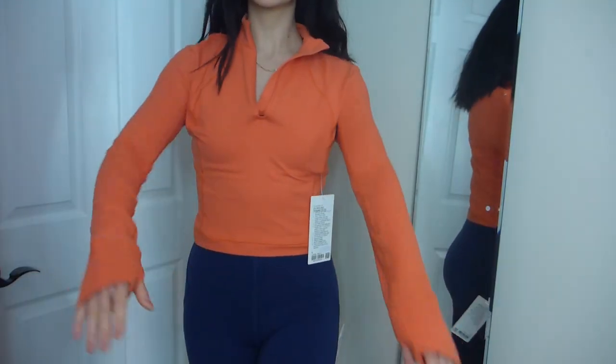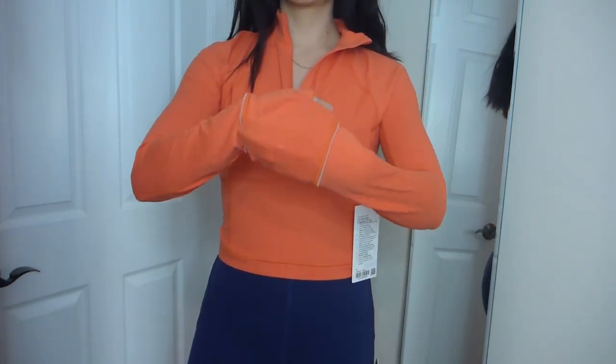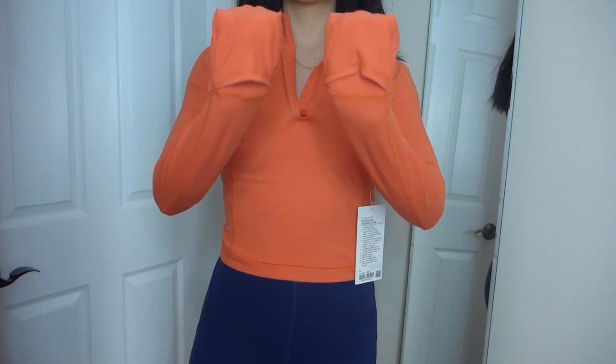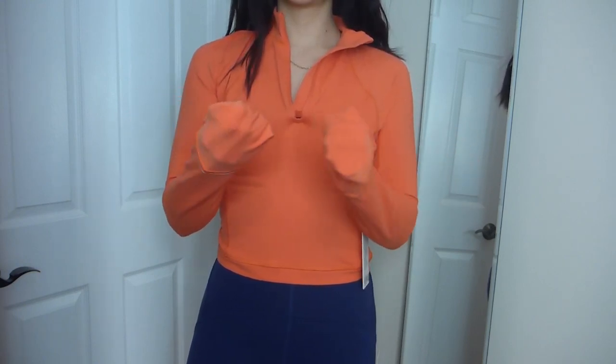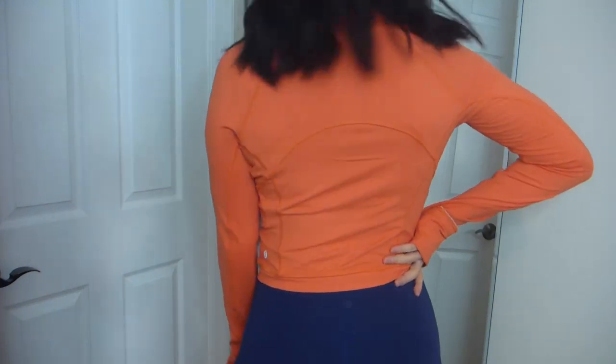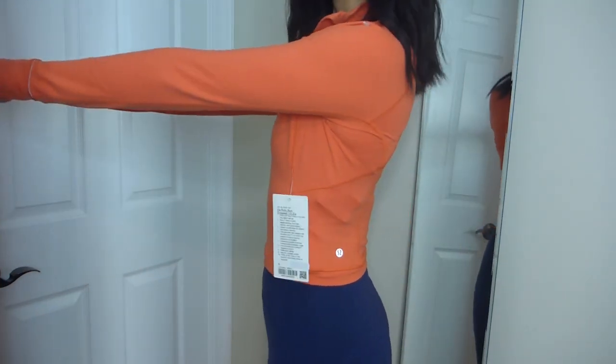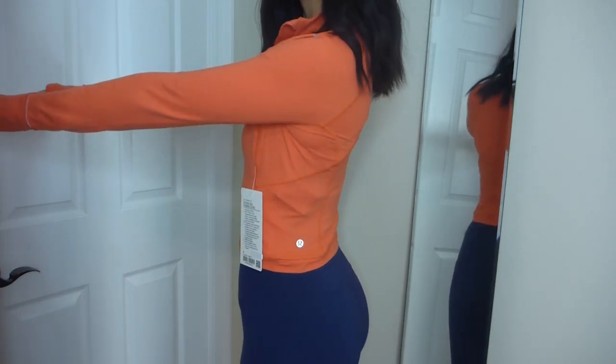It also has No-Stink Zinc technology, which inhibits the growth of odor-causing bacteria on the fabric. It's just such a great staple piece with so many technical elements that make it worth the money — especially since this was on We Made Too Much. The Warm Coral color might be sold out, but there is a blue camo version I'll link in the description.